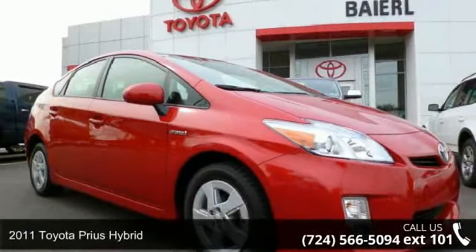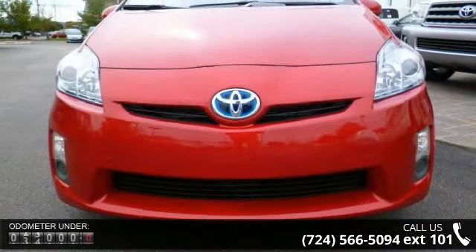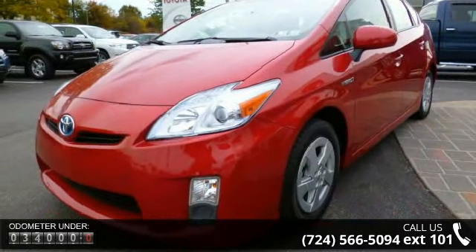Step into the 2011 Toyota Prius Hybrid. If you are looking for an automobile with great features, look no further. This vehicle comes with a reliable 4-cylinder engine connected to a smooth shifting automatic transmission.